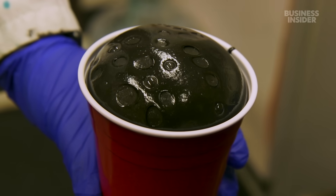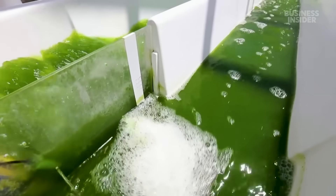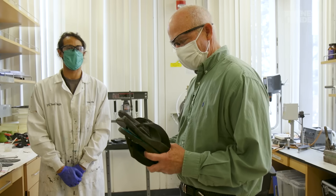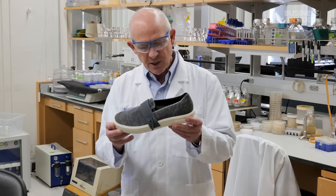In 2020, Steve and his team invented biodegradable foam made with algae, which they turned into flip-flops. But producing a full sneaker requires a lot more than just foam. If you look at a shoe, it's actually a surprisingly complex object.